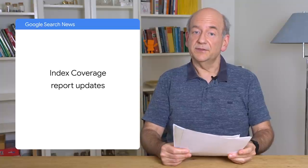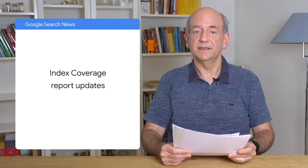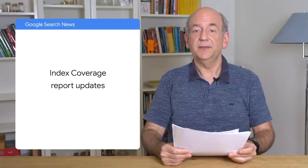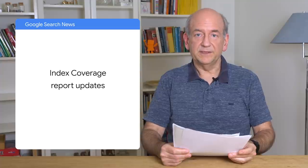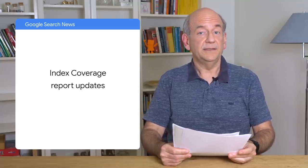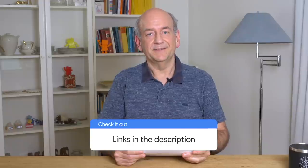Secondly, in Search Console, we've updated the index coverage report significantly. With this change, we've worked to help site owners to be better informed on issues that affect the indexing of their site's content. For example, we've removed the somewhat generic crawl anomaly issue type and replaced it with more specific error types. There's a bit more about this update in our blog post, which I've linked in the description below.